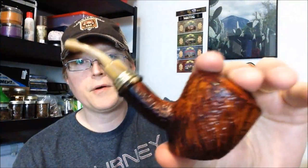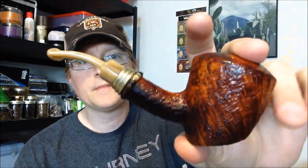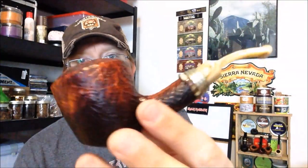Hey everyone, Eddie Gray here with ThePipeNook.com, coming to you from the West Parlor here at Gray Manor. Today I am smoking this beautiful Nirup pipe. This has become one of my old standbys — I really like this pipe.